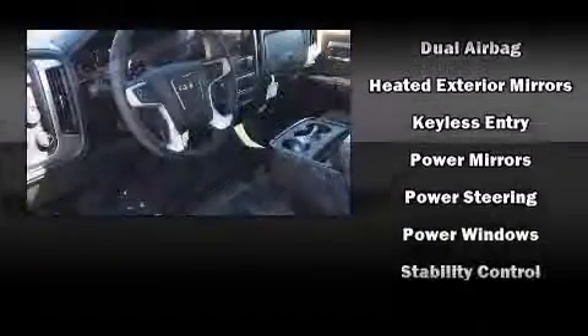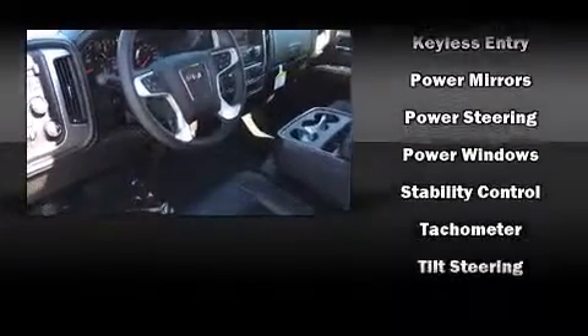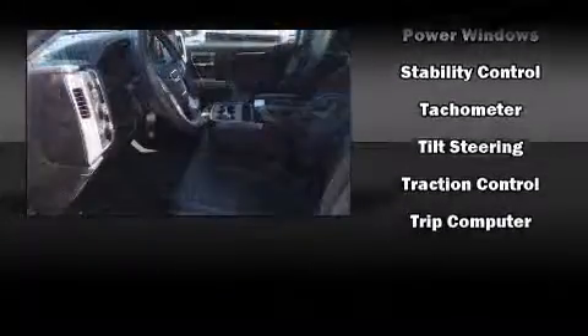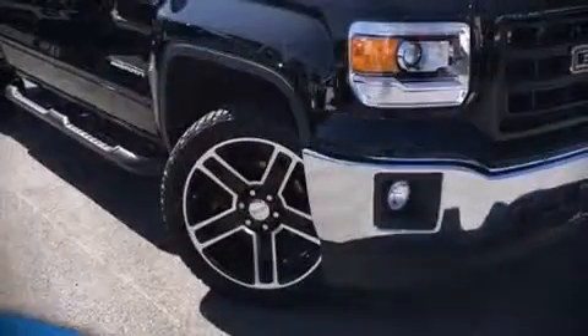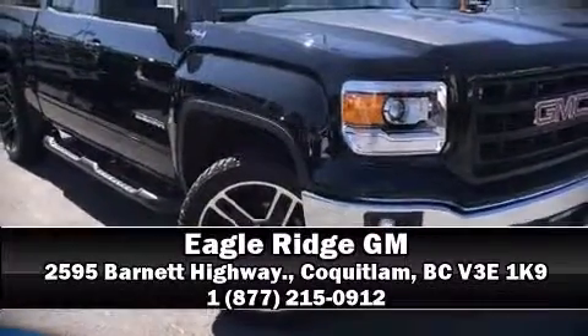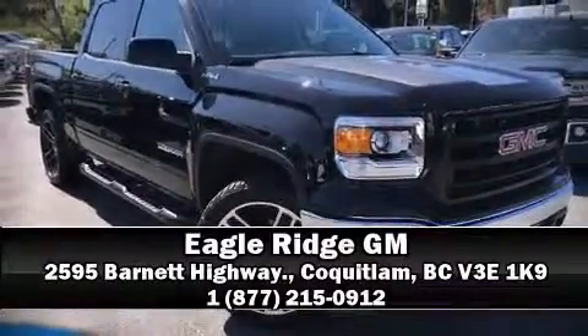Electronic stability control ensures solid grip atop the road surface, no matter how challenging the driving conditions. Our sales reps are extremely helpful and knowledgeable — please don't hesitate to give us a call. Thank you.